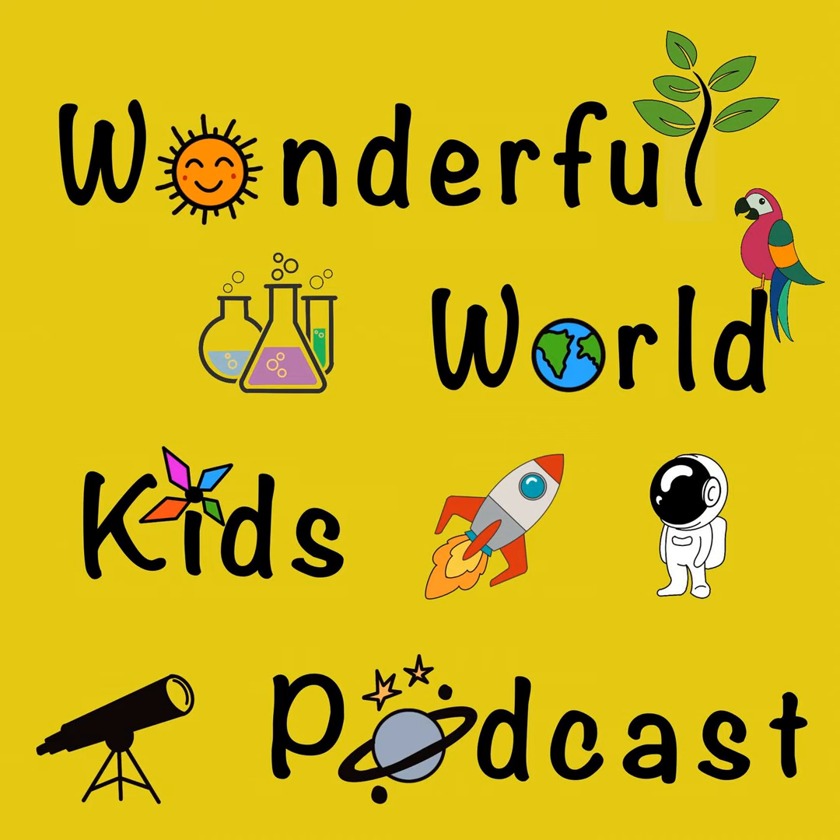Hello, my dear Wanderers, and welcome to the wonderful World Kids Podcast.